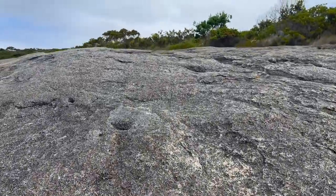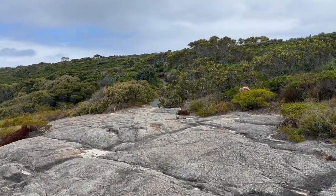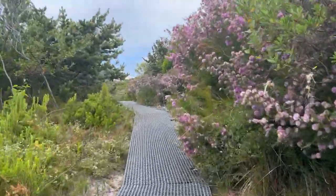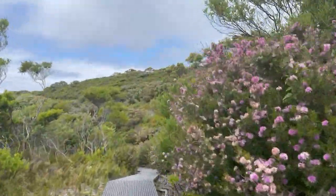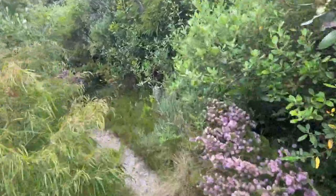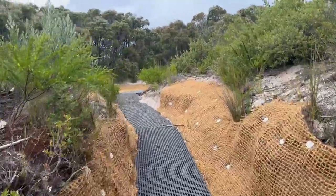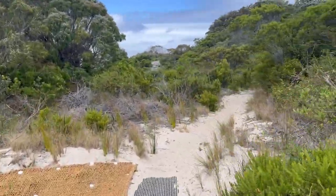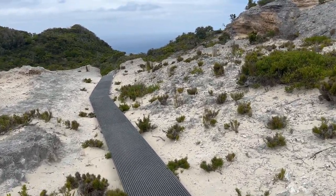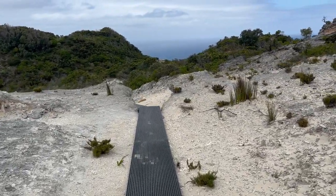After resting there for a bit, we started climbing up the next mountain and continued our journey. A few minutes of walking took us to a different part of that hike. That area was packed with limestones and white beach sand — it felt like a desert and was a very beautiful landscape.